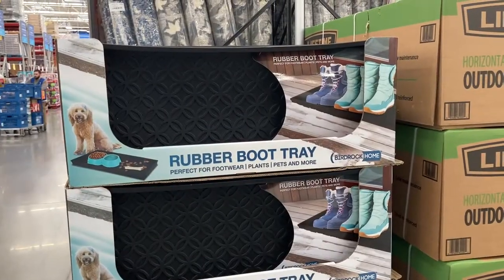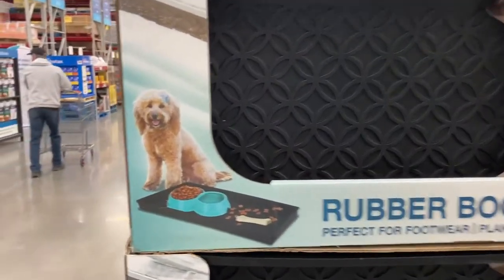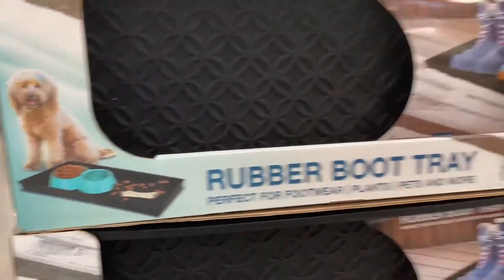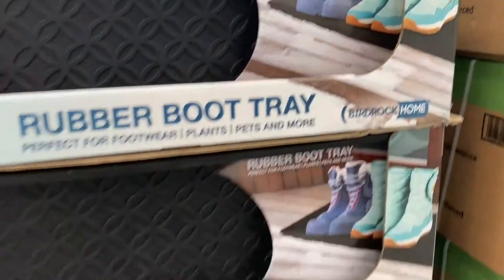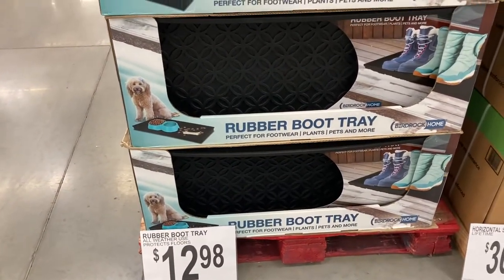Right here they have a rubber boot tray. It says it's perfect for footwear, plants, pets, and more. It shows a little picture of your pet with his bowl, or you can use it to put all your boots on. These are $12.98, so it just protects your floors.